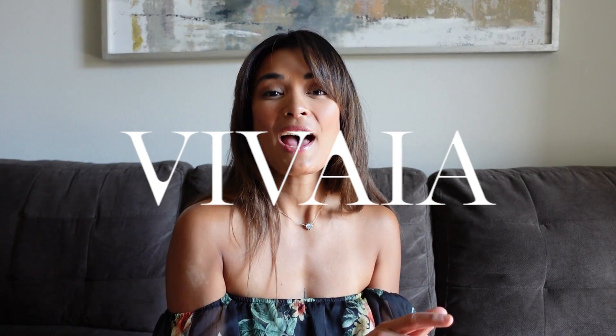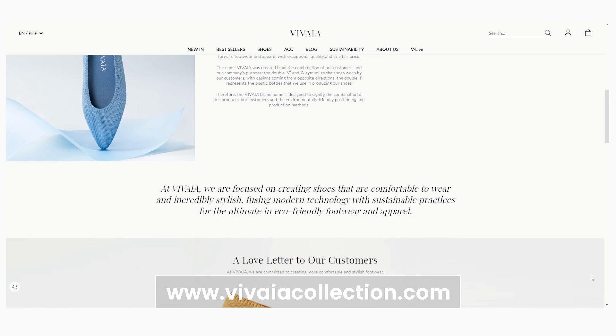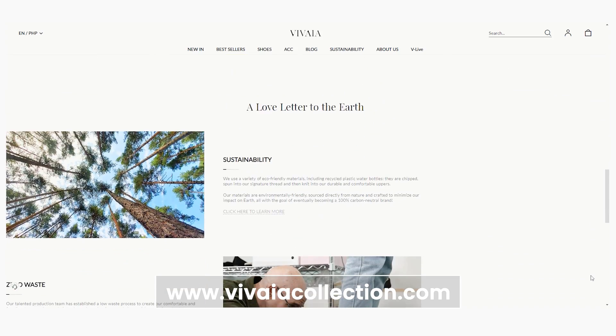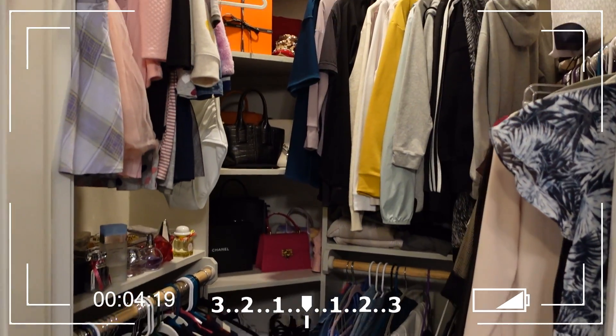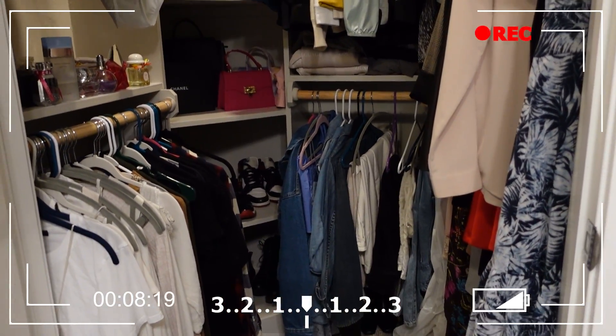But before anything else, I would love to thank Vivia Shoes for sponsoring this video. If you guys are not aware, Vivia Shoes is a chic brand of footwear focusing on stylish and sustainable shoes. They're very eco-friendly and they use recycled materials in producing their shoes. Here's my closet — I'm going to go ahead and pick some clothes and show you guys how I style my Vivia Shoes for the week.